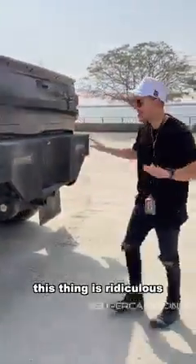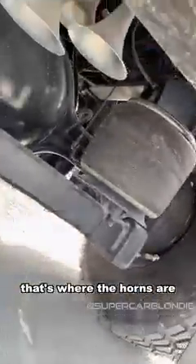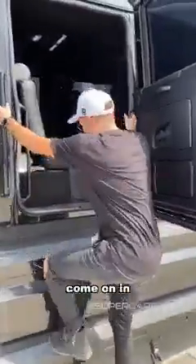This thing is ridiculous. You heard that train horn, right? Look underneath — that's where the horns are, right there, as well as in the front. Get that surround sound. This seats eight people. Come on in.